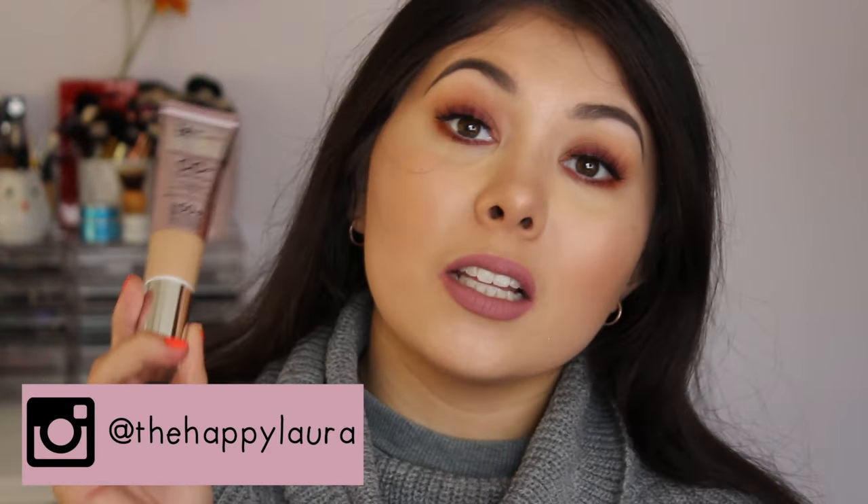This is the CC Cream Plus Illumination. I have tried the original CC Cream, but I've only used it once, so I'm not going to compare it to that at all. I'm just going to be reviewing this on its own and giving you my pros and cons towards the CC Cream — or foundation, if some would want to call it that.